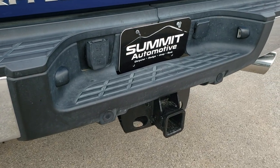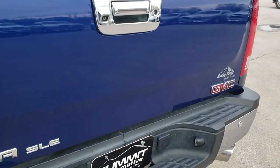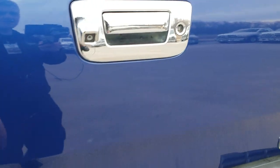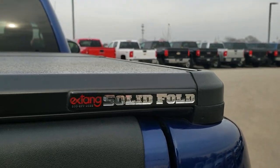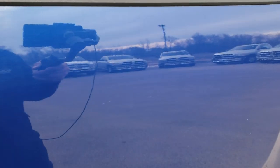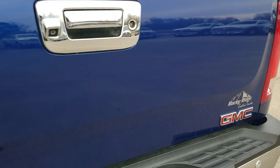Full towing package which includes receiver hitch and 7-pin wiring. Tailgate is in excellent shape as well. It has a backup camera and a solid Fold-X Tang hard tonneau cover, plus a very nice spray-in bed liner. The bed is in excellent shape, and the tailgate shuts nice and solidly.